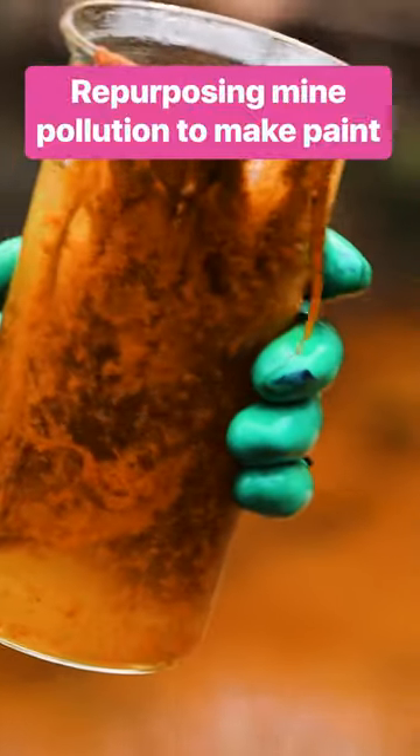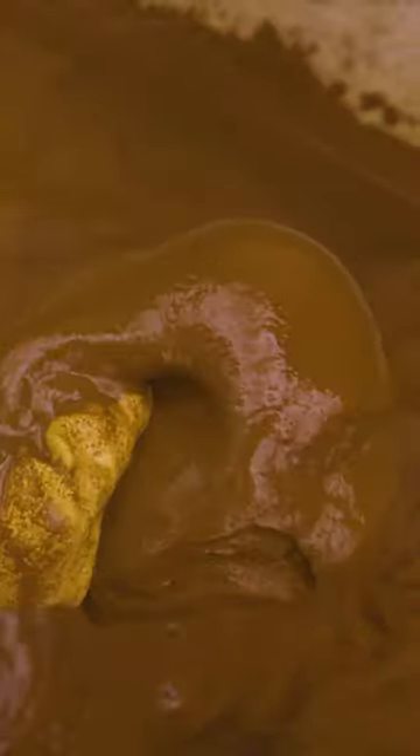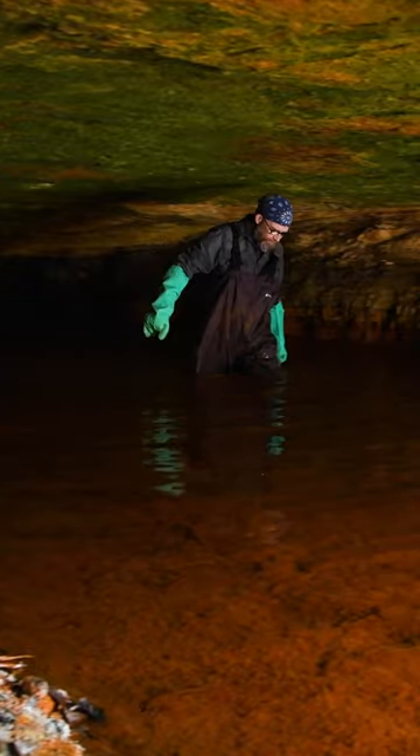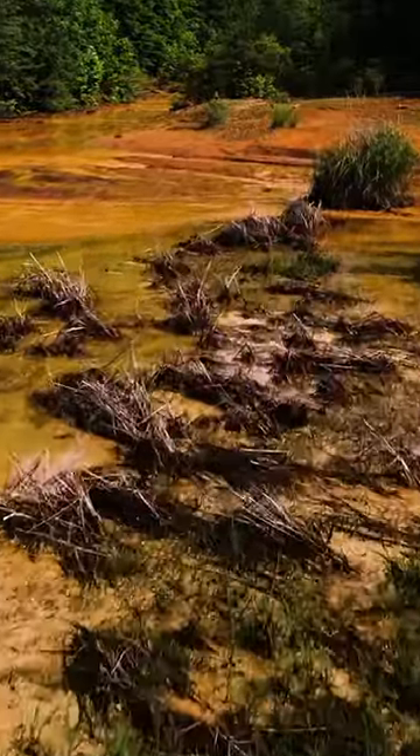After a coal mine shuts down, the pollution doesn't stop. Toxic waste flows for decades, contaminating rivers and killing aquatic life. And it's nearly impossible to contain.